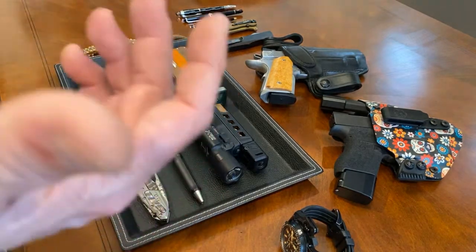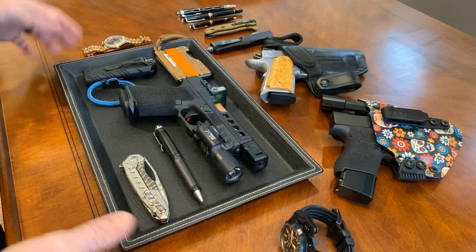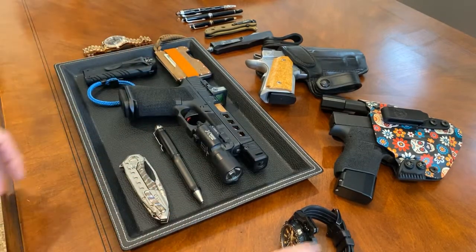My setup is pretty simple based on my weight, size, and my clothing. You've got to start with all that, and consider what state you're in and what credentials you have to carry. My philosophy is if it fits on here — on my tray — I'm going to carry it.